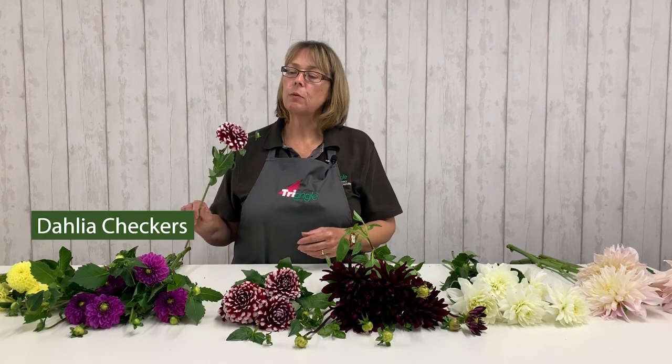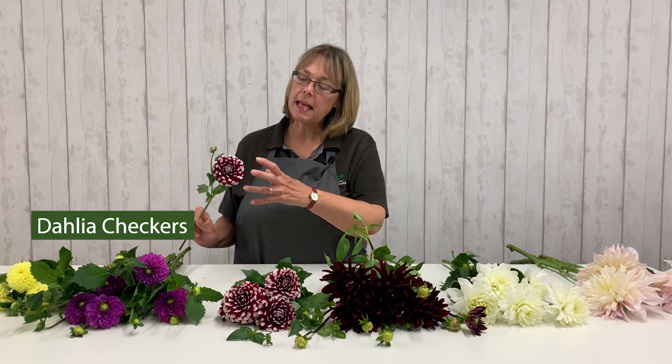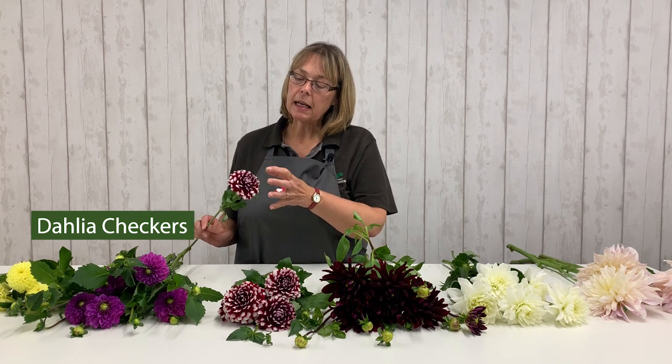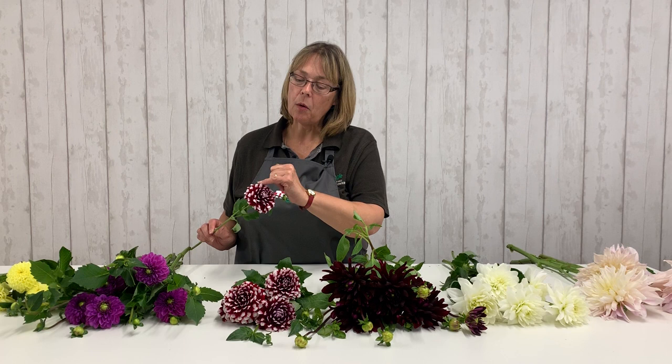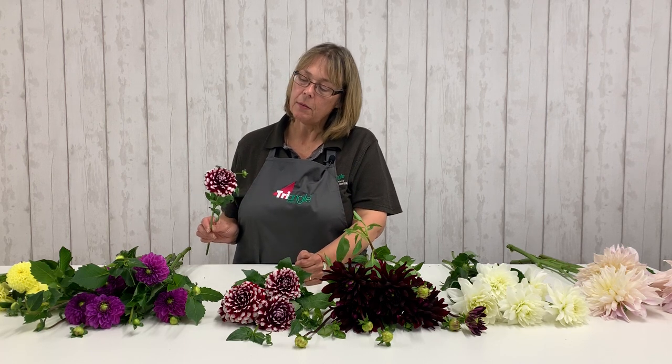Now we go on to the slightly more interesting ones, possibly. Then we have the decorative selection of dahlias. Decorative ones tend to be a little bit unusual in that usually they're two-toned. This particular one is called Checkers — quite interesting. You've got a deep red, almost a claret coloured red, and then a white ivory tip to the petal. So that one's Checkers.